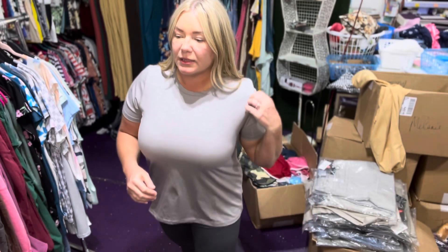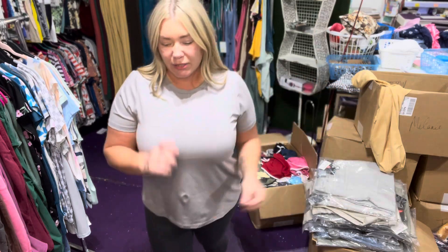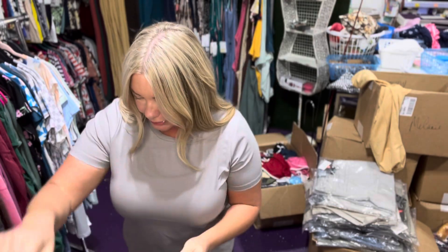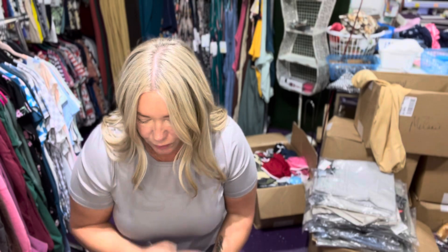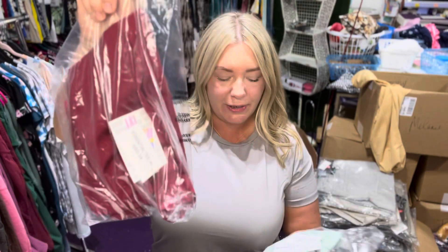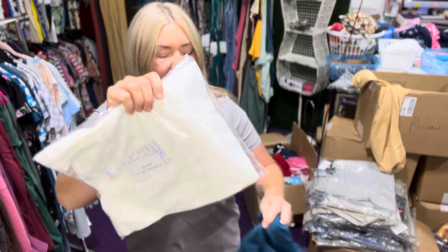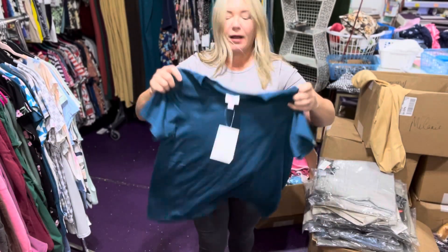It has a crew neckline, short sleeve, semi-relaxed fit. Let me show you some other colors we have available — amazing navy, a really pretty khaki, light and airy pink, cranberry, gorgeous mint, white, teal, and brown. All of these will be on our website, and you can join our VIP group at salvagiosquad.com.